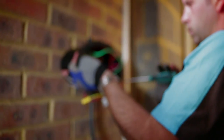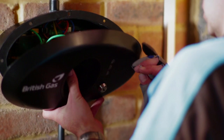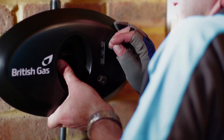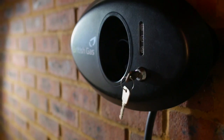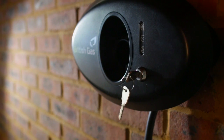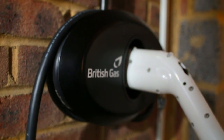A single wall box charger also uses a dedicated circuit, but provides you with a simpler and faster way to charge depending on your vehicle, saving you time and money. This comes with a 5m cable which stows away in the connector gun holder, so you don't have cables lying around when not in use.